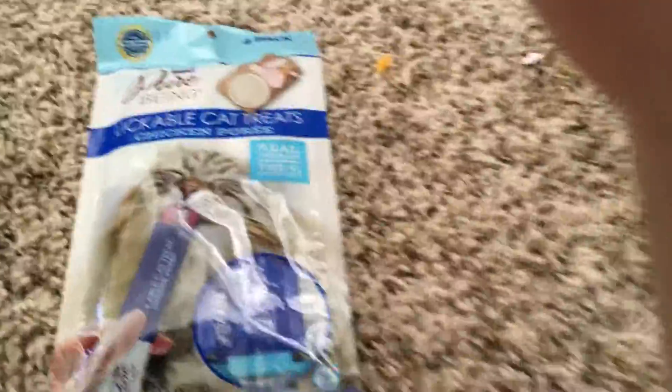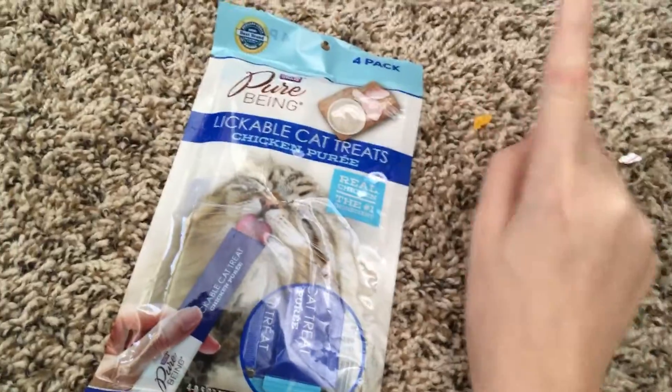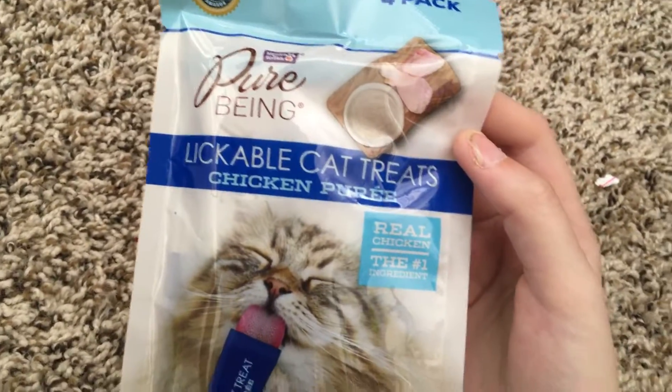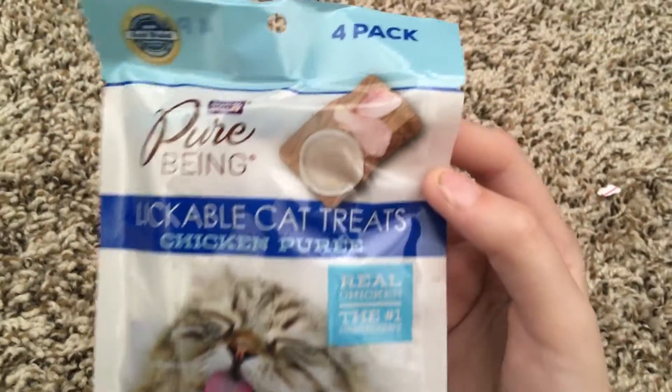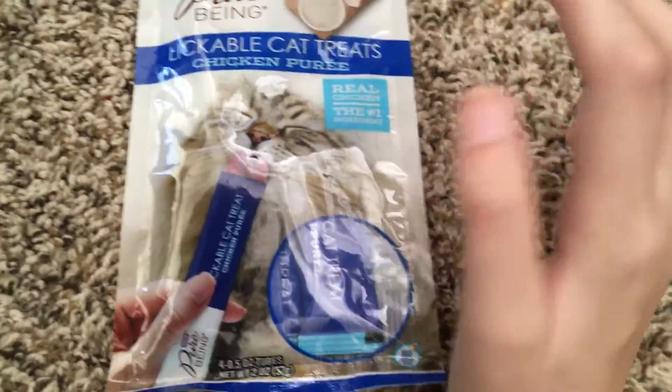I'm trying to keep this away from Daisy because she loves chicken. They had three different types: tuna, chicken, and salmon. I got chicken because we know Eggs and Bella like chicken. It's made with real chicken, and you get four in the pack.